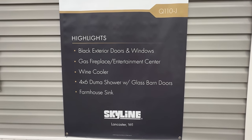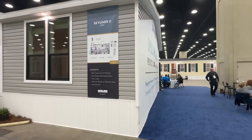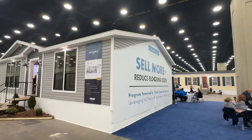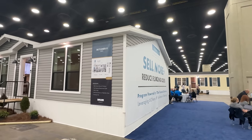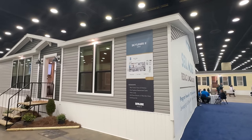We've got a gas fireplace — fancy! This is the show where Champion is actually dropping their new financing options, so a lot of cool things going on. Let me show you that Dragonfly deck and then we'll head in.